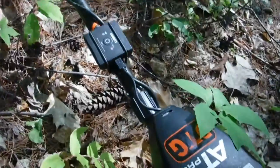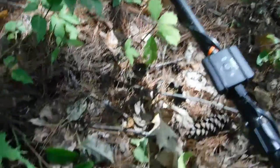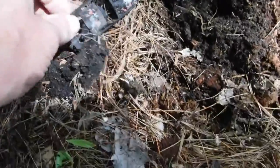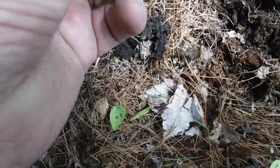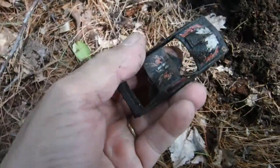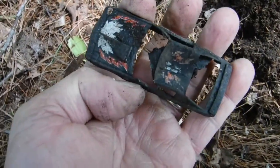By the way, we're using the 18 Pro with a five by eight coil. Found another toy car here — pretty well eaten up, as we say, pretty crushed. No idea what it is, we'll clean it up later. That's number two.